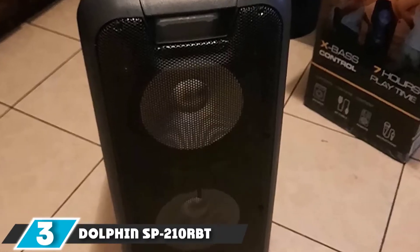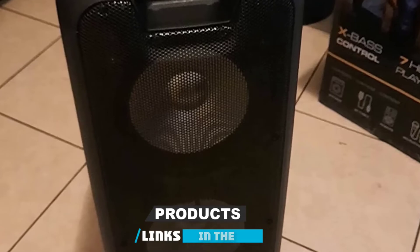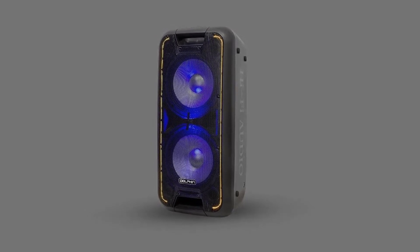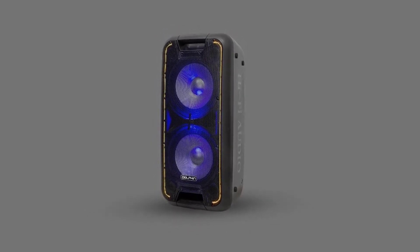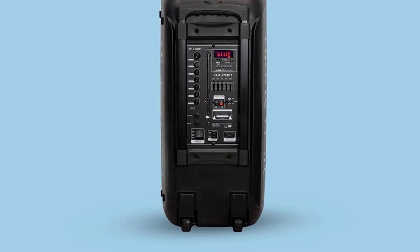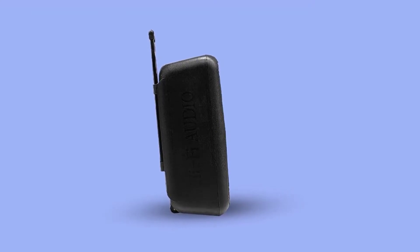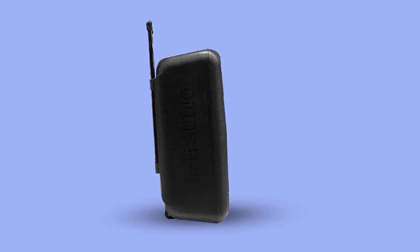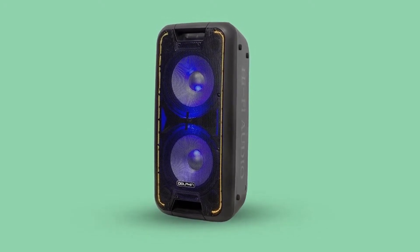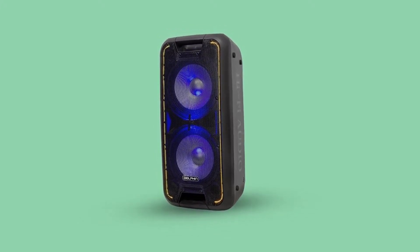At number three, we have the Dolphin SB210RBT Portable Bluetooth Party Speaker. The Dolphin SB210RBT comes with mind-blowing features, including a microphone, which means this party speaker can also be used as a karaoke machine. Singing along to your friends and family after playing your favorite songs is made possible thanks to this speaker. A guitar port is available with its own volume button, so you can add a guitar alongside the mic. A multi-purpose remote control is included in the package. You also get party LED lights that change color and pattern following the song's tone, and wheels are attached to the bottom, making it easy to move from place to place.